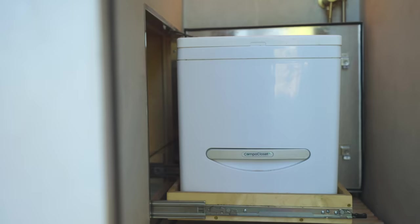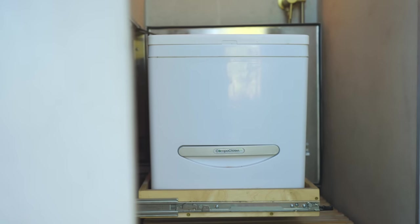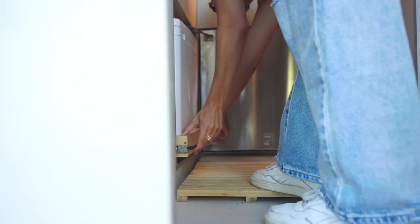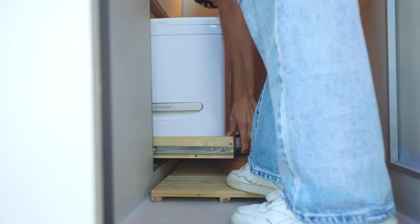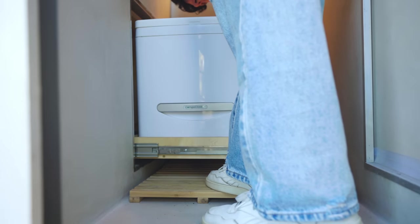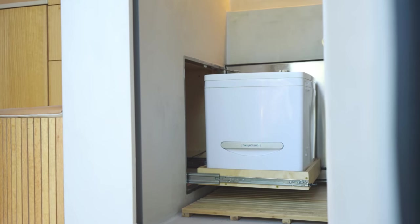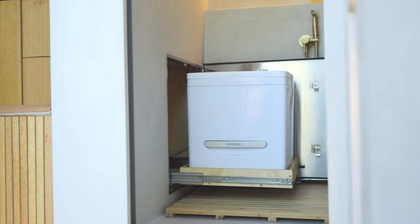Behind this stainless steel door you can find our composting toilet, the Cutty by Compo Closet. It pulls out and locks into place on 250-pound drawer slides and has a really compact form factor. We went two years without a toilet in our van, but having a composting toilet has been a game changer for us, and it's also one of the most sustainable options for the planet.